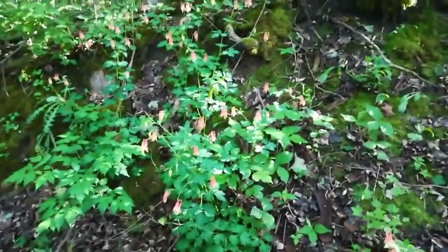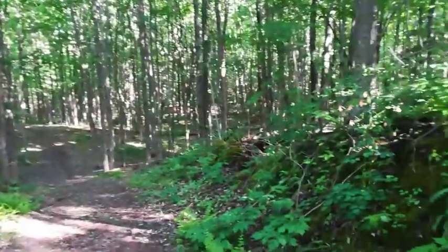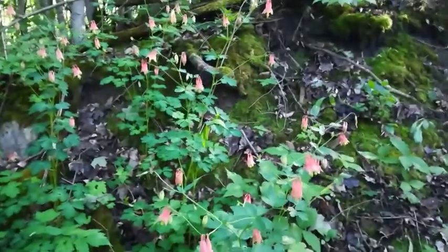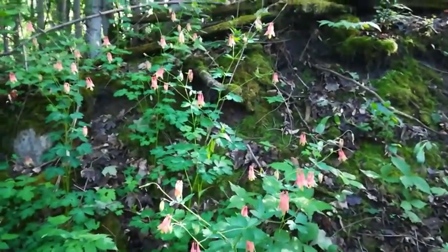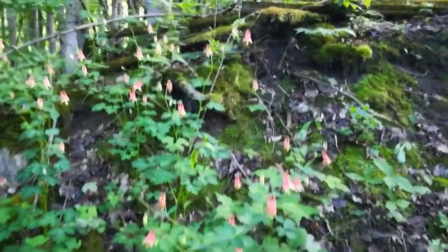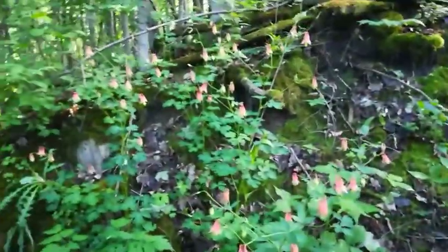Hello everyone, Outdoors and Botanical here. Today I'm at a forest biking near my house and I found a little hill full of columbine — some sort of wild type, maybe McCannis, I'm not really sure. I thought maybe I'll start to research some more and do a series of wildflowers in Ontario, so this is the first one.